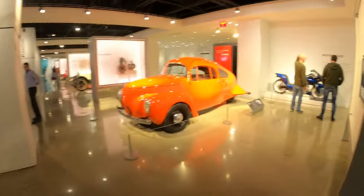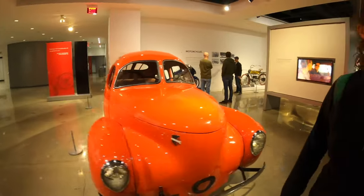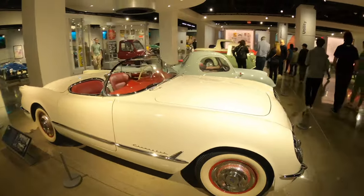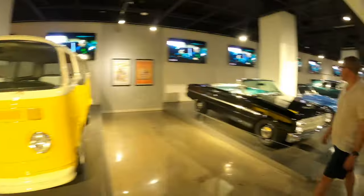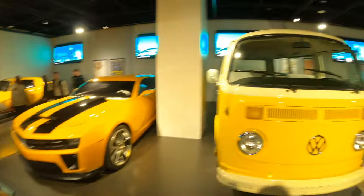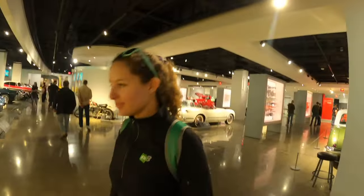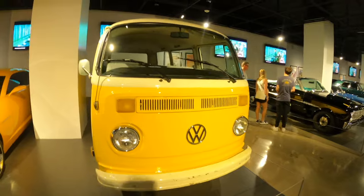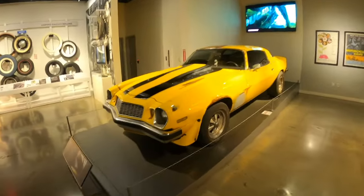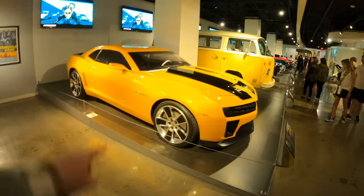We won't have time to talk about every single car today, but we'll take a look around — and this is only the beginning. Here's something pretty cool: the first ever Corvette model, which started off the entire Corvette lineage. You might recognize a few vehicles over there. Check out this VW bus — a nice 1979 bus. Very cool.